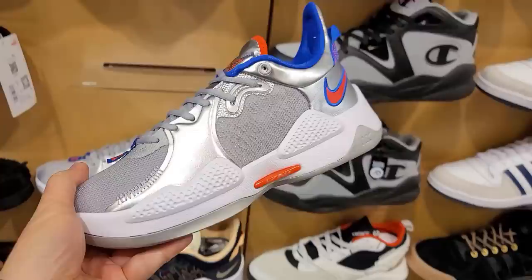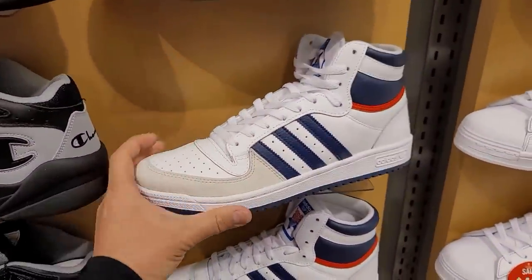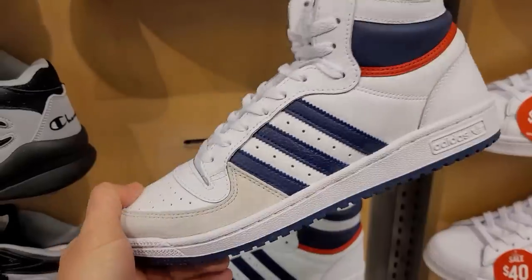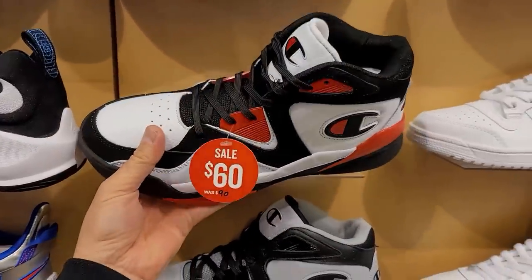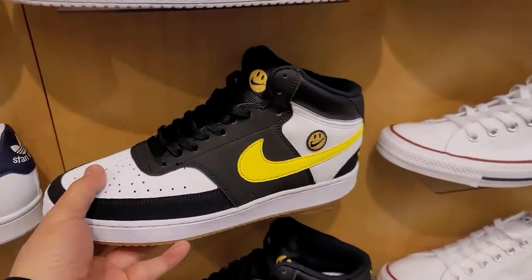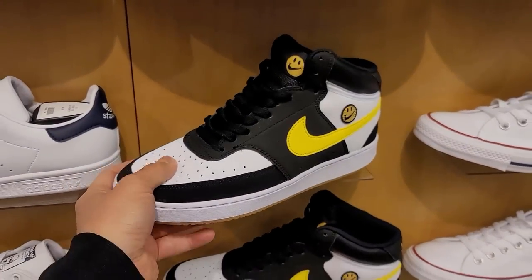They got the Zoom Freak 3s, PG-5s, and Top 10s. Not necessarily the biggest fan of the material but they look okay, got the old school look to them. The Champion ones already on sale — didn't these just come out? I just saw these recently and they're already on sale. Got some mids, Court Vision mids I think.